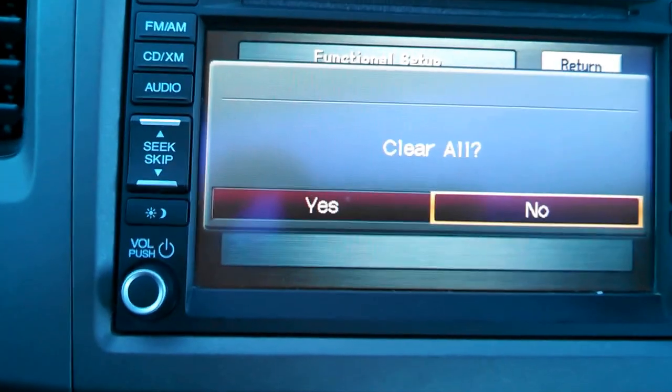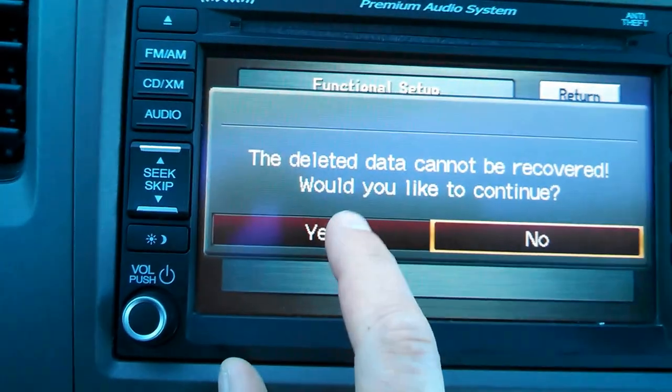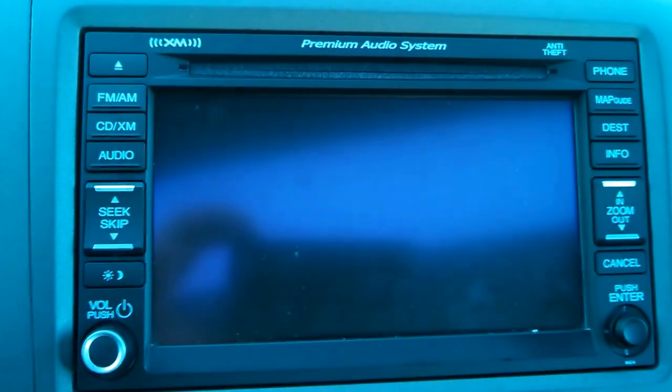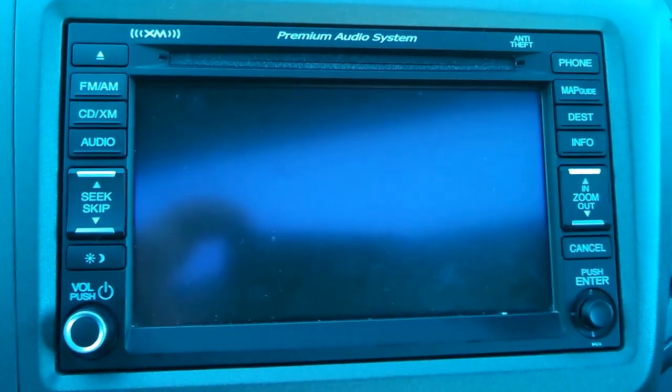It will now ask you if you're sure you want to clear everything — it cannot be undone. It is now clearing all the RAM. Do not shut off your engine, as stated, and let it run. Do not turn off your car.